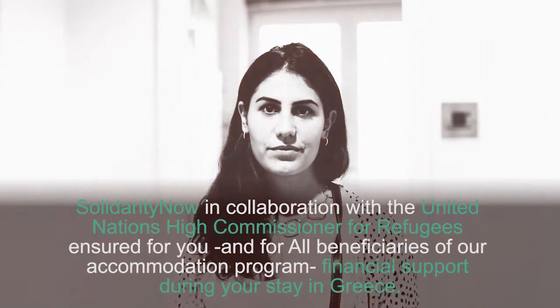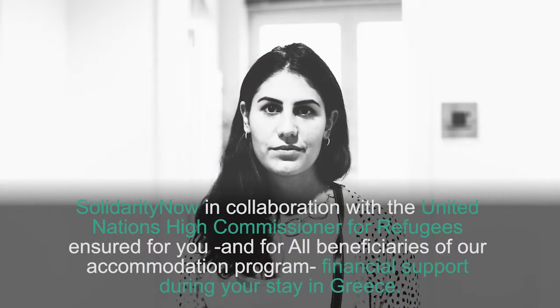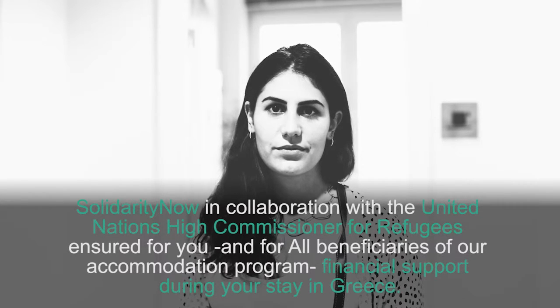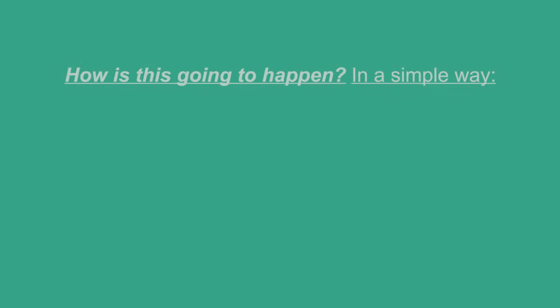Solidarity Now, in collaboration with the United Nations High Commissioner for Refugees, ensured for you and for all beneficiaries of our accommodation program financial support during your stay in Greece. How is this going to happen?